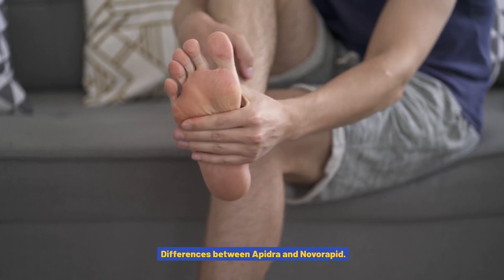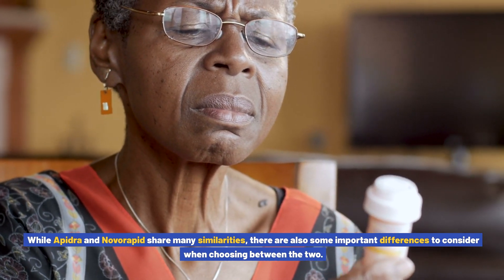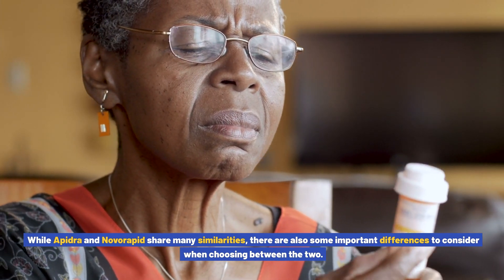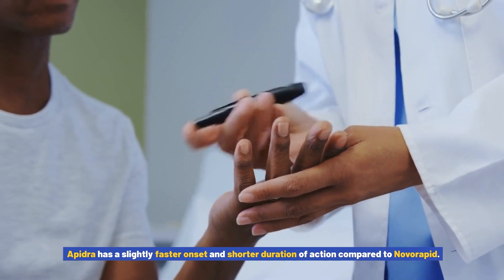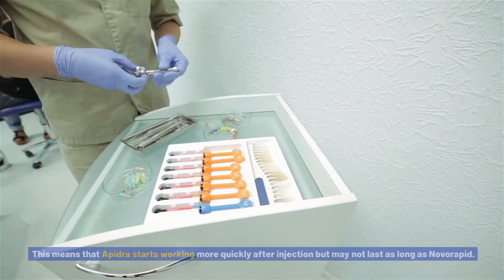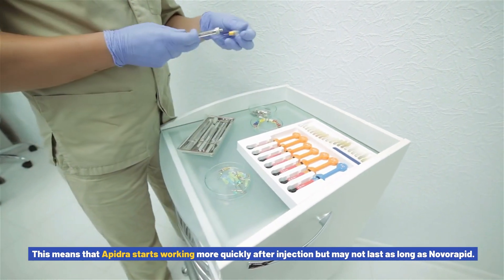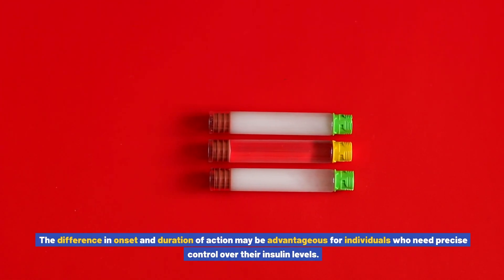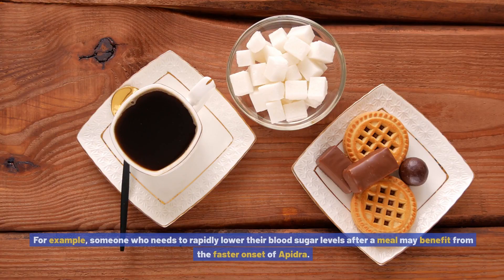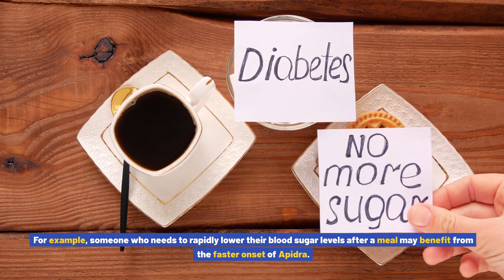Differences between Apedra and Novorapid. While Apedra and Novorapid share many similarities, there are also some important differences to consider when choosing between the two. One notable difference is the onset, peak, and duration of action of each insulin analog. Apedra has a slightly faster onset and shorter duration of action compared to Novorapid, meaning it starts working more quickly after injection but may not last as long. For example, someone who needs to rapidly lower their blood sugar levels after a meal may benefit from the faster onset of Apedra.